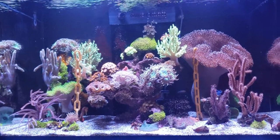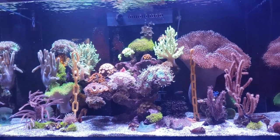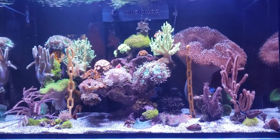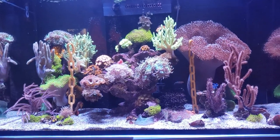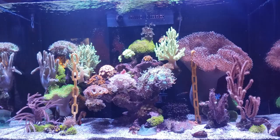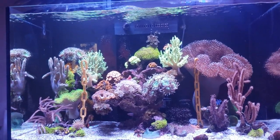This is a seahorse aquarium. I'm going to show you the difference in the type of corals that you can keep with seahorses versus a regular aquarium. I've got this aquarium and my husband has a regular aquarium that's pretty impressive.